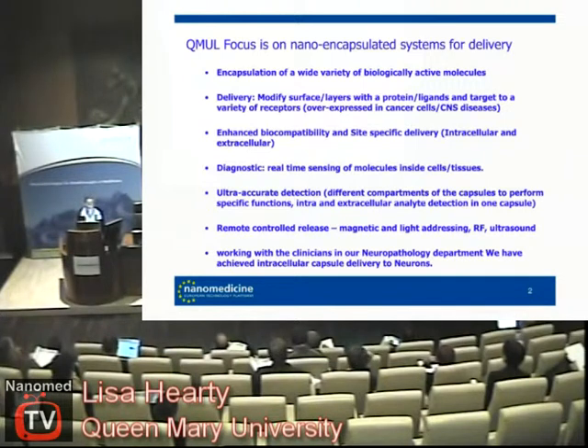The benefit at Queen Mary is we're quite a small university. Our science and engineering department that I work with works directly with the medical school, and with the medical school we've got a lot of different diseases that we can work with. Traditionally we would work with rheumatoid arthritis and cancer, but recently we've been working with the neuropathology department, and central nervous system diseases are something we'd like to take forward in the future.